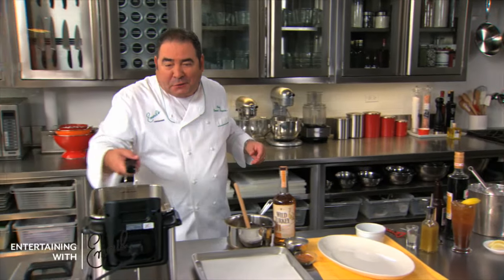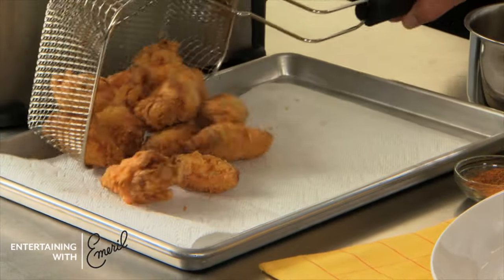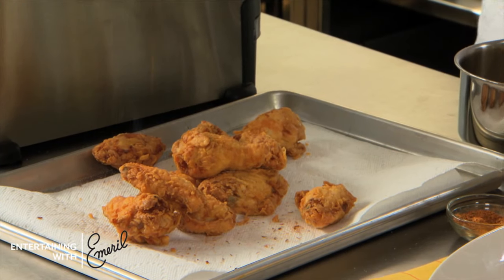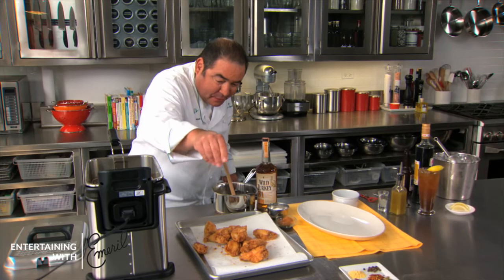Now our chicken wings should be done. That's when you want to season them up — a little essence, a little salt. That's when they want to be flavored.